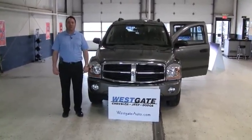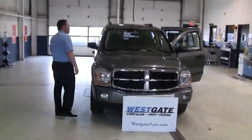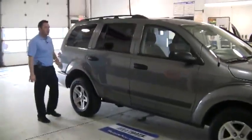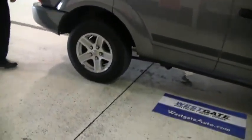Hello there, welcome to another video walk around from Westgate Chrysler Jeep Dodge. What I have here is a leased turn-in that Westgate was able to purchase. This is a 2006 Dodge Durango four wheel drive with the SLT package. Only 55,000 miles on it, so it is relatively low miles and very nice inside and out.